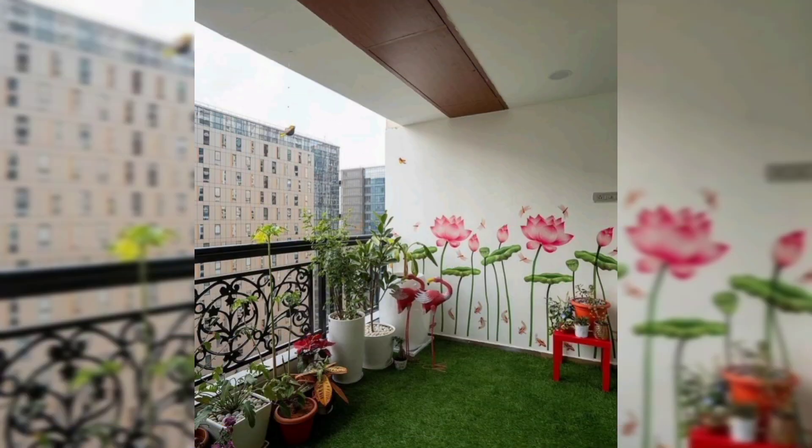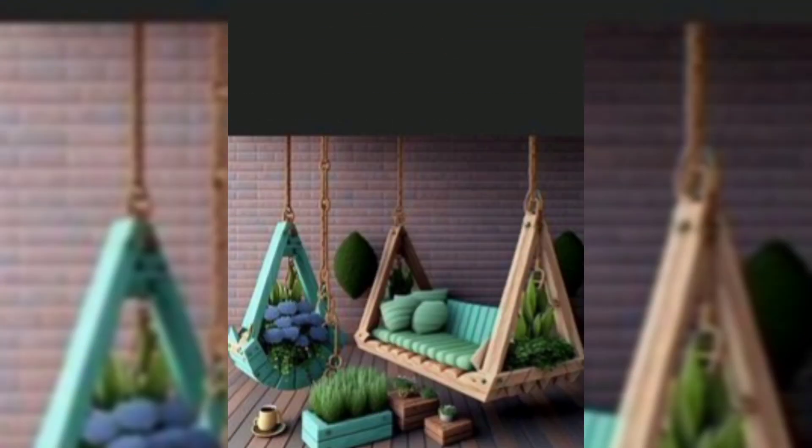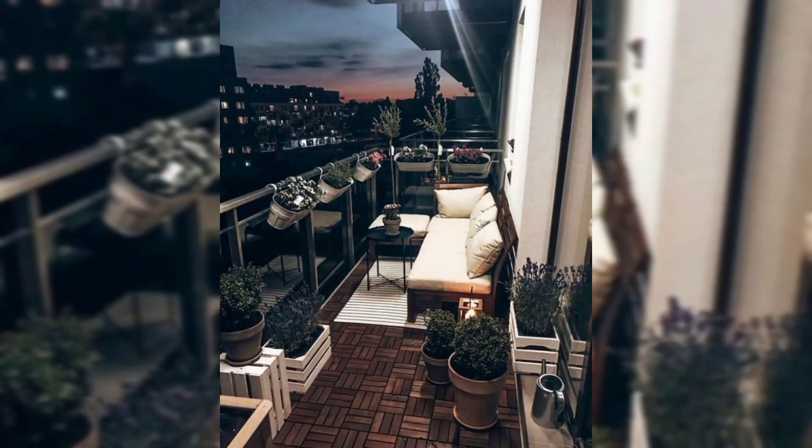Small table: place a small table for drinks, snacks, or outdoor dining — foldable tables are great for smaller balconies. Outdoor art: hang outdoor-friendly artwork or decor pieces to personalize your space.